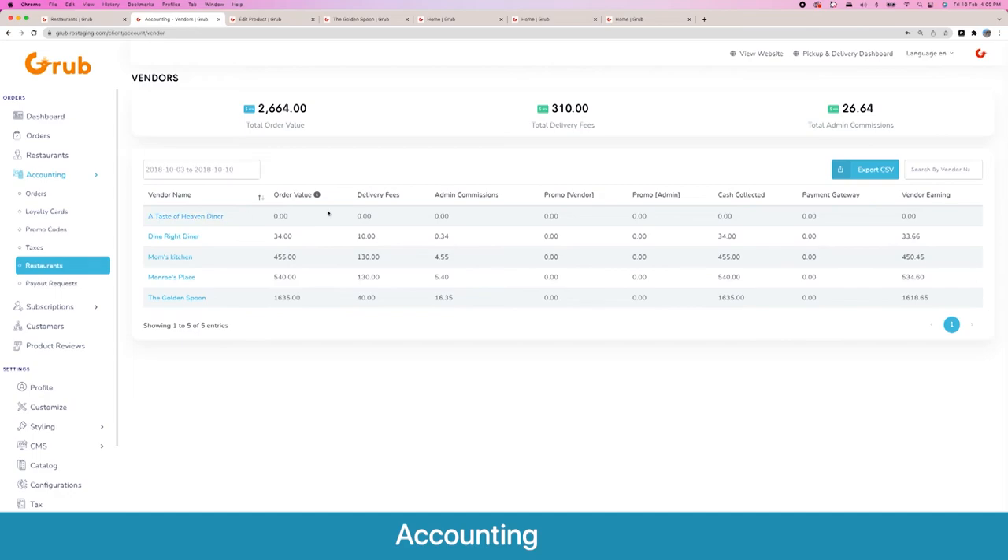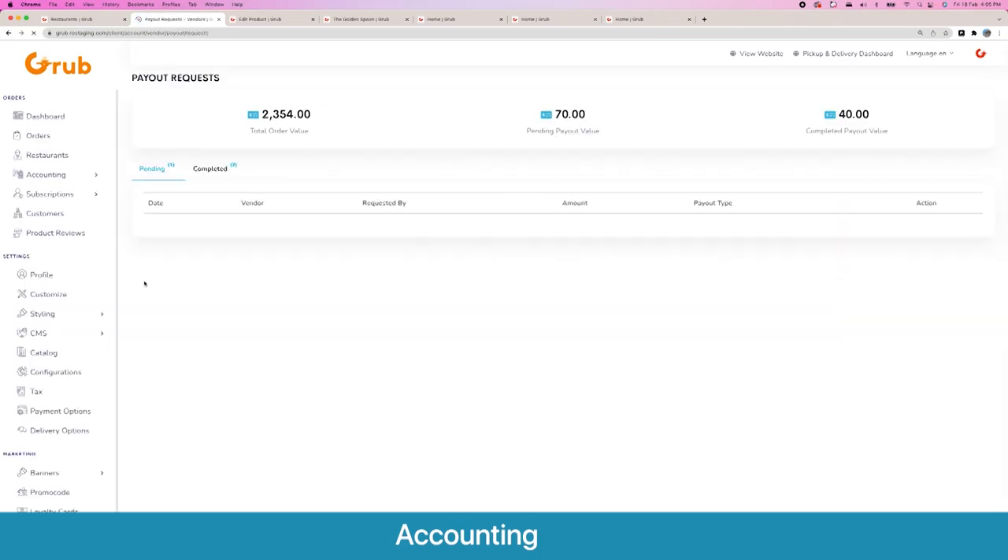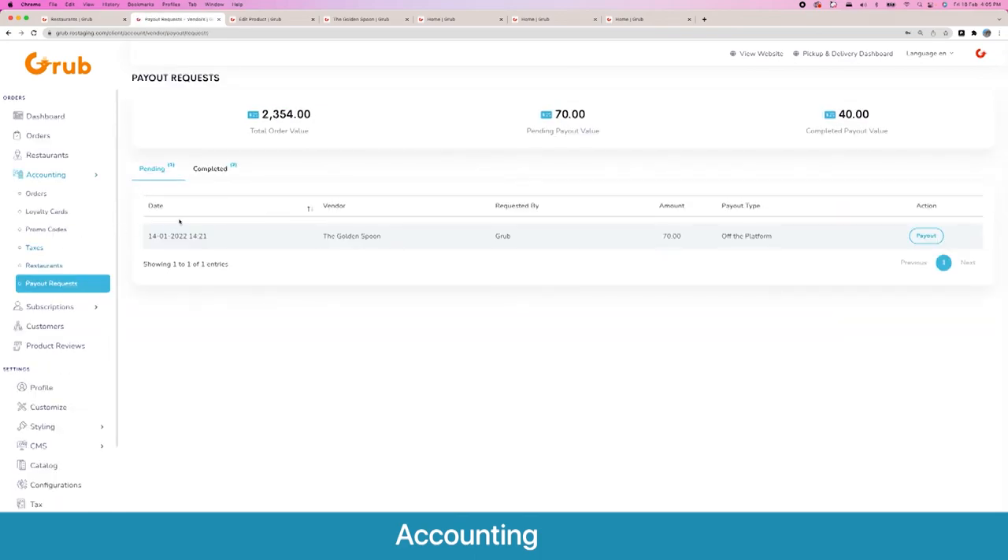Then you have your different vendors — you see their order values, how much they earned, and how much they earned you in commissions. This option is for the admin to view all the payout requests placed by vendors.